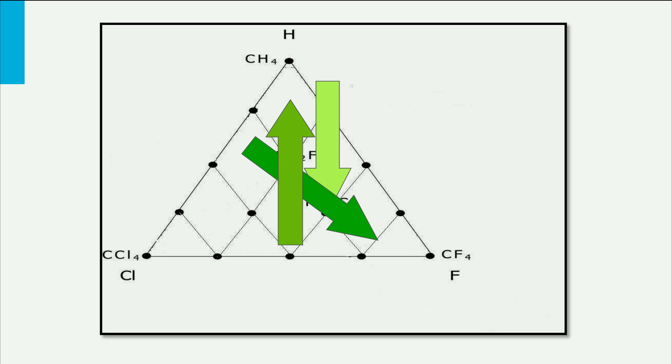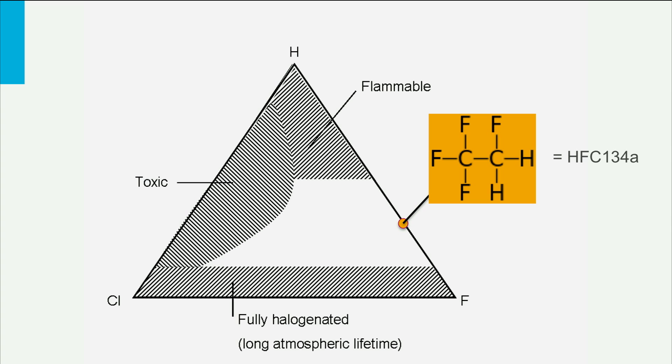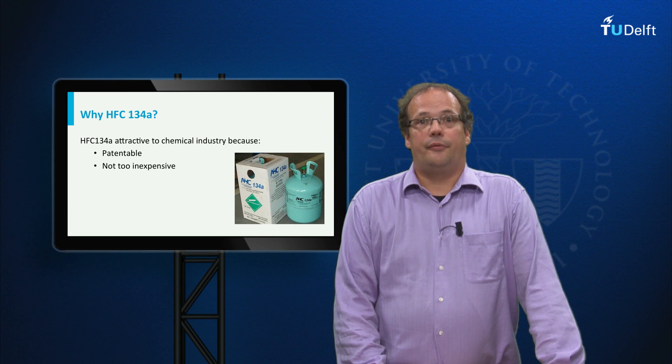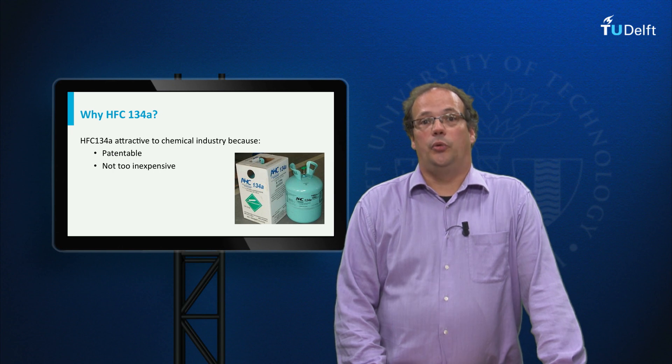The initial way this dilemma was dealt with was by choosing a coolant that meets all three values — safety, health, and the environment — to some degree. Two engineers argued that all coolants in the blank area in the figure are acceptable, and the industry indeed chose a coolant from this area: namely HFC-134A. There are several reasons for this choice. First, it was attractive for the chemical industry because this coolant could easily be patented and was not too inexpensive.